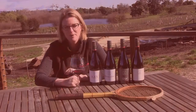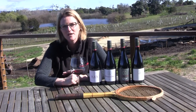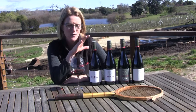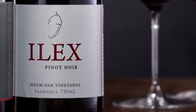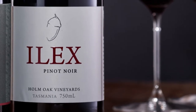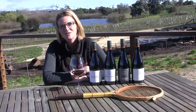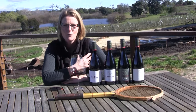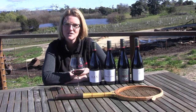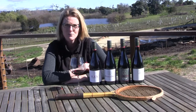We make four different Pinots here at Home Oak, and it's a really great way to make sure that each parcel of fruit gets put into the right wine. The first wine is our Ilex Pinot Noir, which generally sources some fruit from our own vineyard but also from other vineyards. Ilex is the botanical name for the Home Oak tree, Quercus Ilex — that's where the name comes from. It's a really lovely, more fruit-driven style of Pinot, easy drinking, quite uncomplicated but with plenty of flavor.